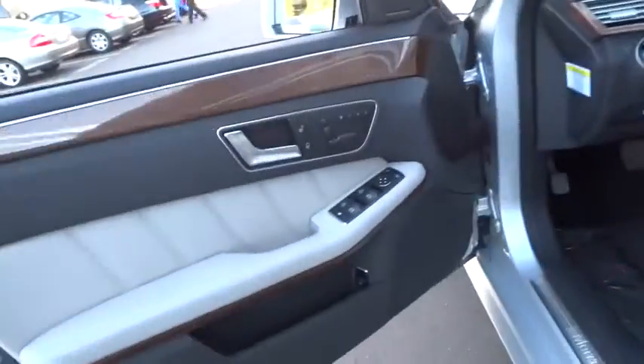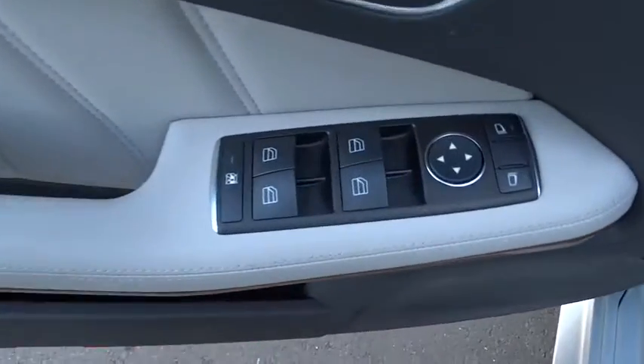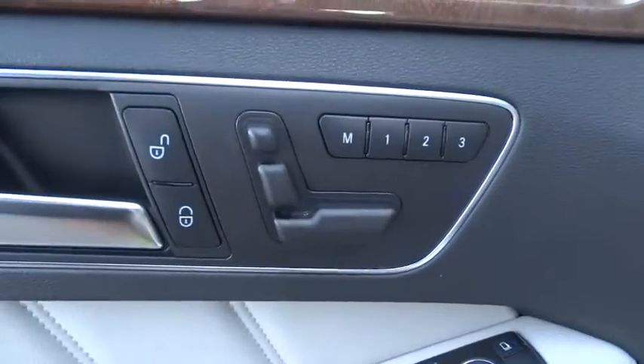Four wheel disc brakes, aluminum wheels, floor mats, universal garage door opener, climate control, and rear defrost.